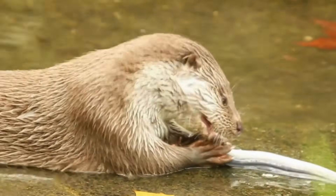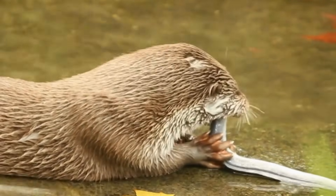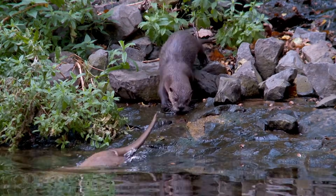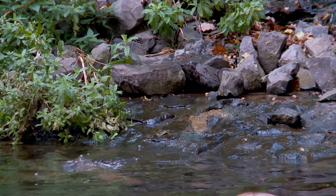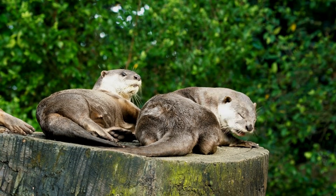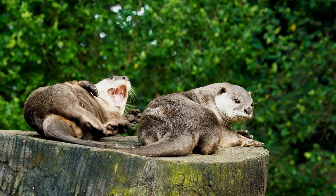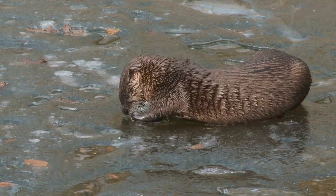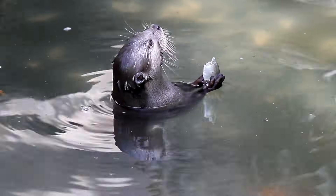River otters can close their ears and nostrils while diving to prevent water from entering — what a useful adaptation! River otters are social and live in family groups where they spend a lot of time playing, grooming, and hunting together. While river otters can survive on both land and water, they prefer to spend most of their time in the water.